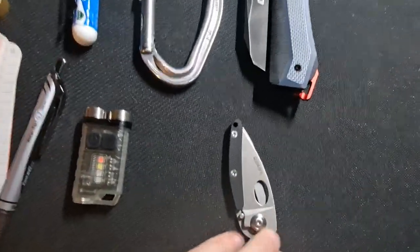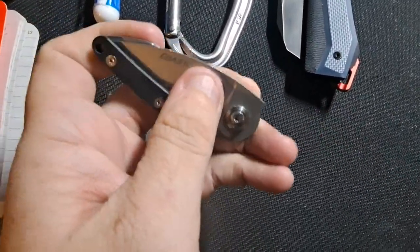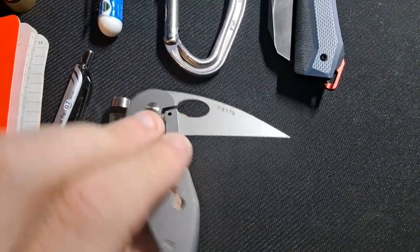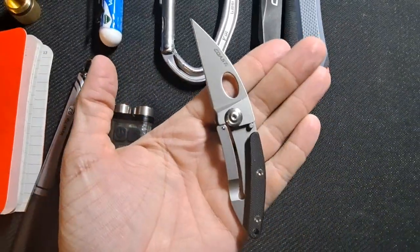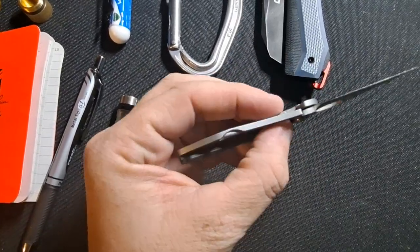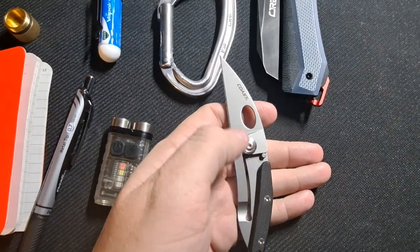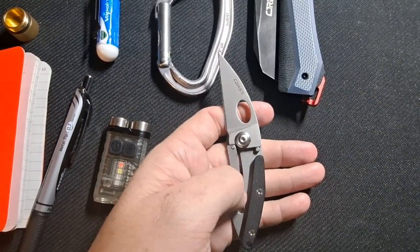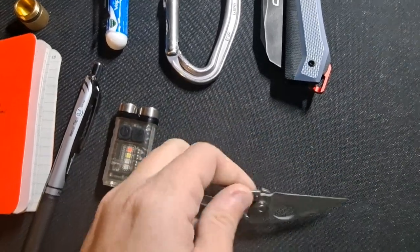Now for the sharp items. This is a cheap Coast FX-175 — a sheep foot style frame lock knife with a little bit of micarta. When it closes up it protects the blade so it doesn't come through and cut anything open. It's great for plastic packages, box tape, small items, and letters — things of that nature.